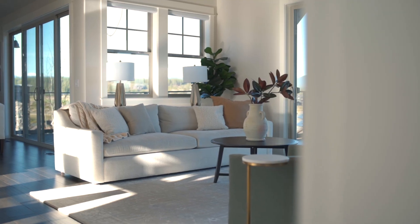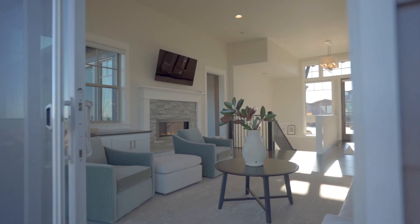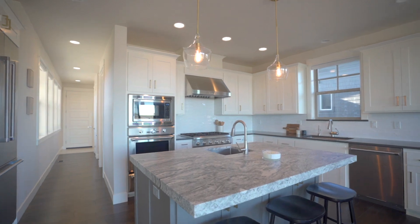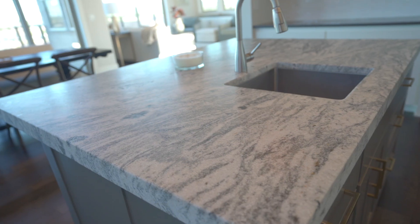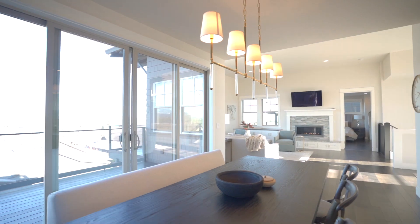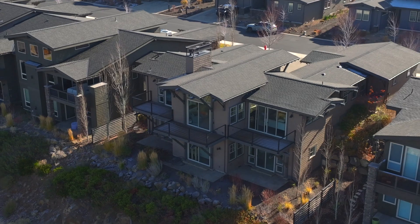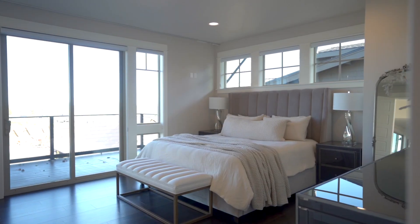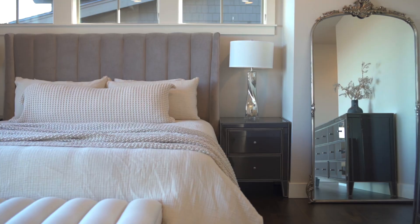A thoughtful open concept living area is positioned perfectly to capture those incredible views and bathe the space in a flood of natural light. From the beautifully appointed kitchen with large center island and freshly painted cabinetry to the spacious living area and beyond to the view-facing decks, this space brings the stunning natural environment inside.